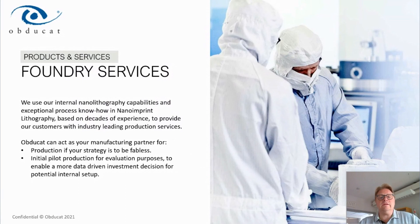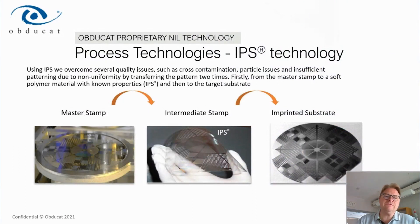We have our own clean room facilities with capabilities that allow us to offer foundry services. We have many customers especially in the optics and photonics field where there is no internal production capability, and these customers want someone who can do the manufacturing for them. For those customers who have highly specialized but low-volume needs, we offer foundry services based on our own tools and additional process capabilities such as etching. We can act as the manufacturing partner for companies following a fabless strategy.